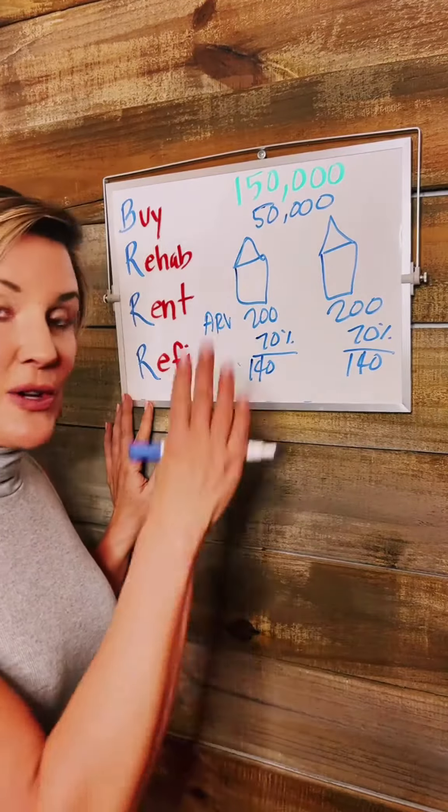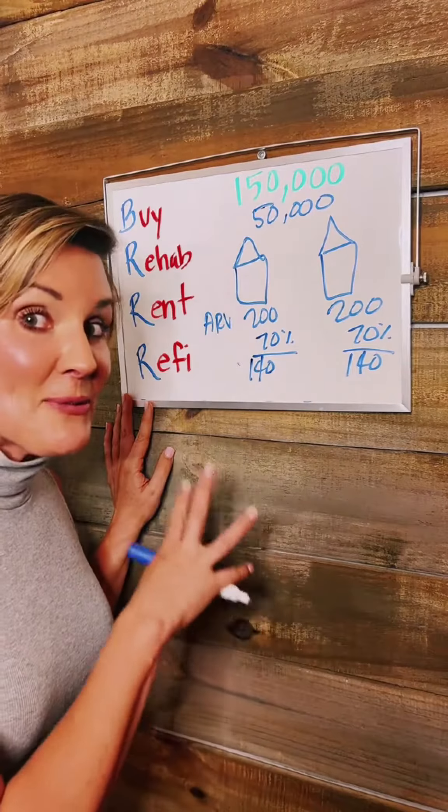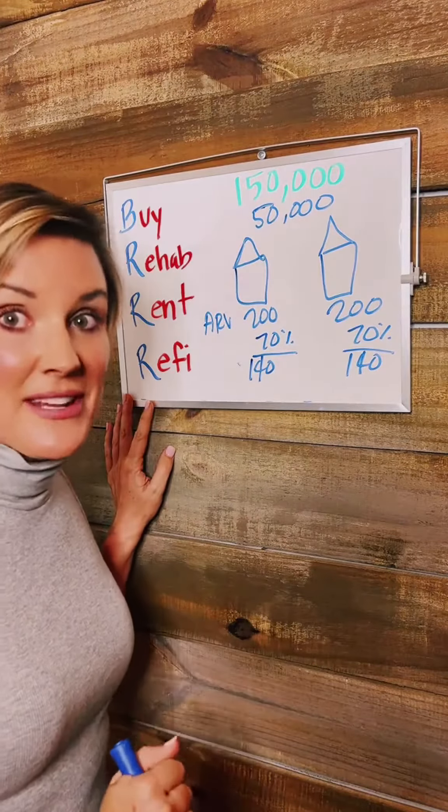When you do the refinance, you're going to be paying off that initial bridge loan, and now you're going to be placed into a 30-year fixed loan.